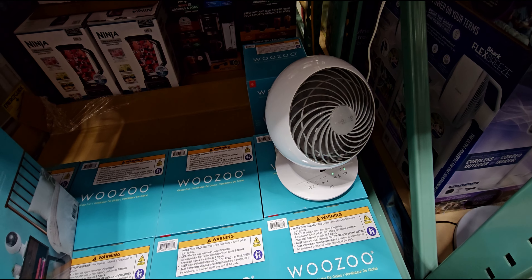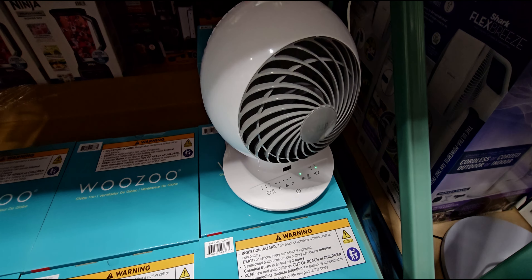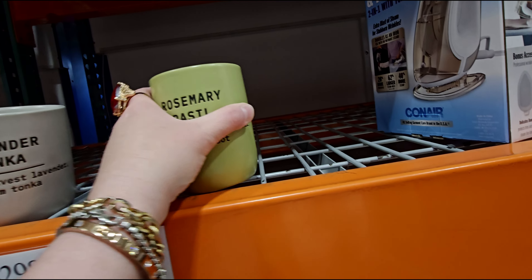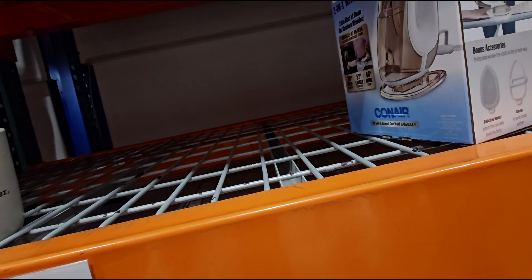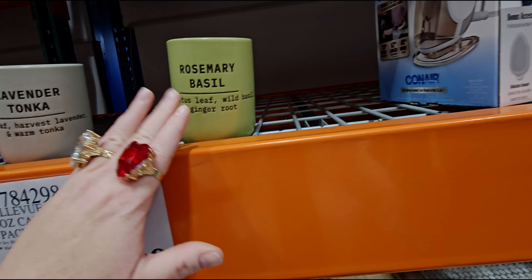They have this five-speed globe fan, originally $37, now $27.99 — the Wuzu. Oh my gosh, this looks so nice — it is like a really nice breeze coming off of this. Different speed options. Does this oscillate? Yep, there we go — it turns. And does this one turn? A little faster — oh, this one goes up and down! It rises up and down, and it has a remote too. It goes all the way up — that's so cool.